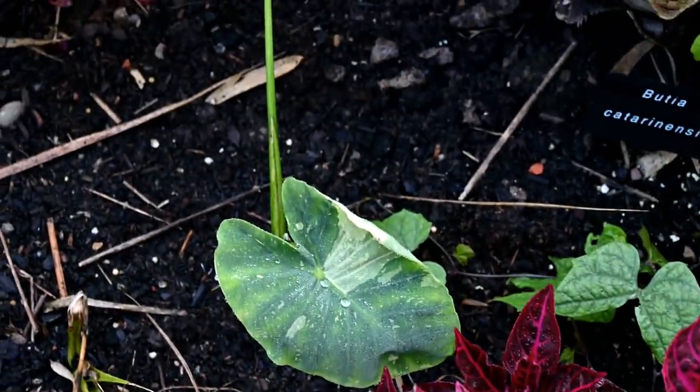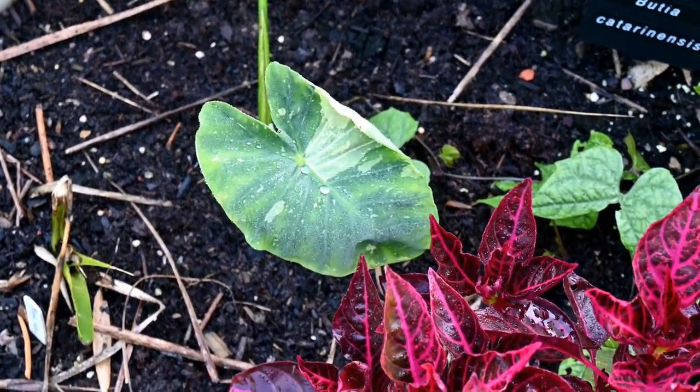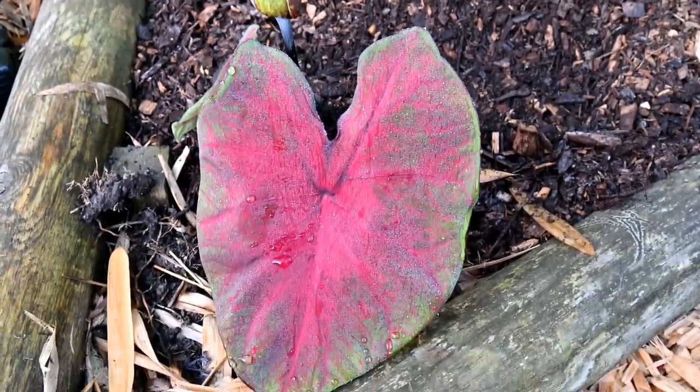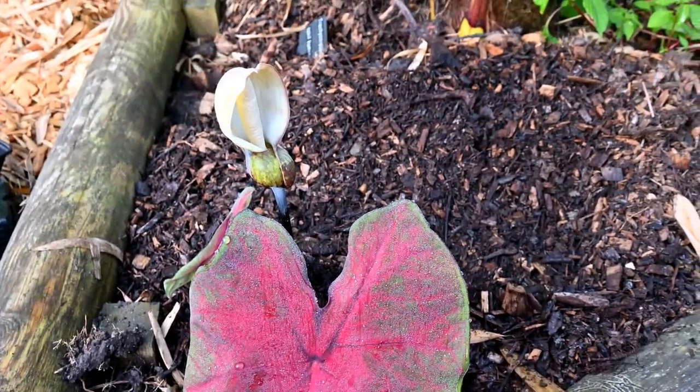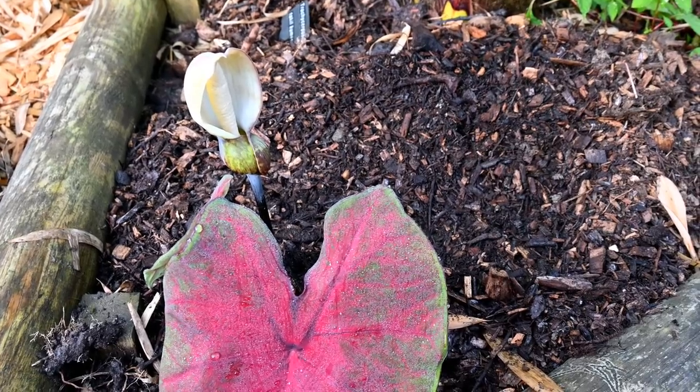We've got another Colocasia over here, this is Alpeo, which will bulk up again pretty swiftly. And here we have another Caladium that's flowering now, which is quite an interesting scent if you get your nose in there.